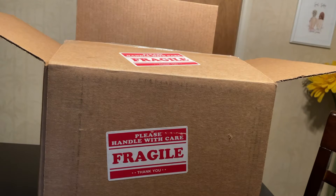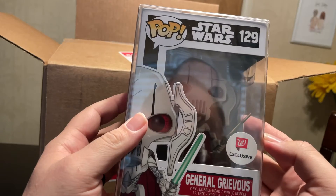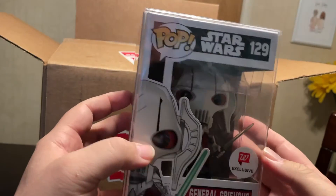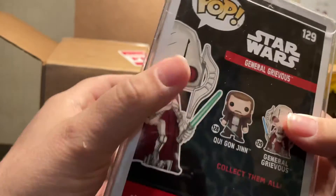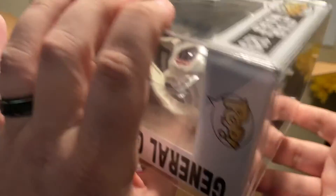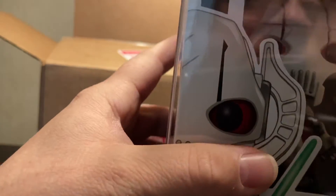And then for the grail pop — I'm very stoked to get this one. This is one of my favorite movies, and this is one I've thought about picking up multiple times but now I don't have to. I got General Grievous — the Walgreens exclusive. Very happy to have that one. Condition of the box without pulling it out looks really good. I really like this pop; it's really clean.